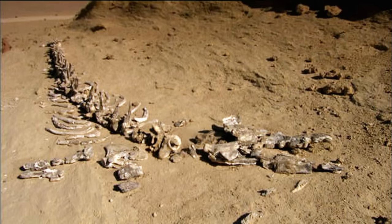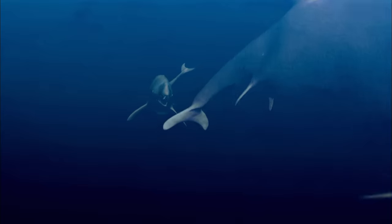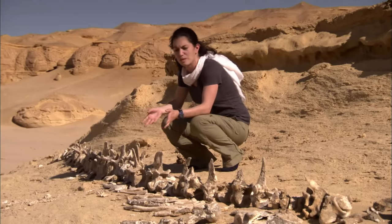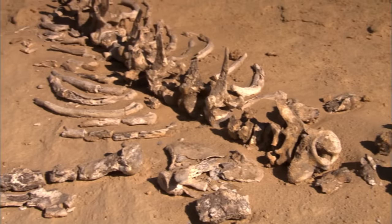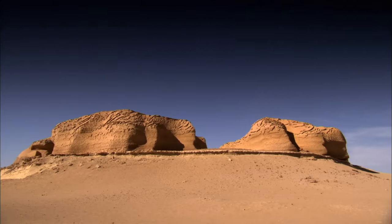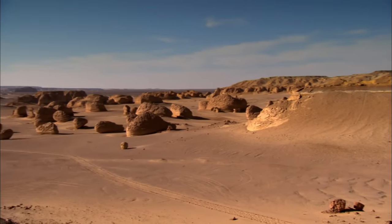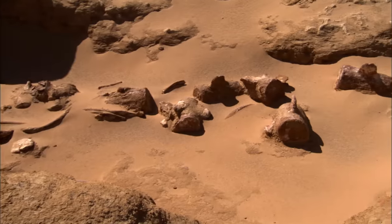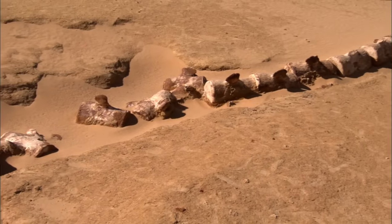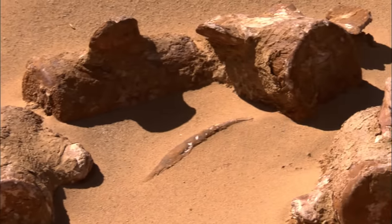This incredible fossil is a Dorodon, an ancestor of modern whales, one that died out 36 million years ago. Based on the size of these vertebrae and how much of the animal was here, it was probably about 21 feet long. This tells us we were underwater — we were in the middle of an ocean. Wadi al-Hitan is Arabic for Valley of the Whales. This 12-mile dip in the landscape has the highest concentration of fossils in the world, with a count so far of 400. Almost all are marine animals, further evidence that the Sahara was once covered by sea.